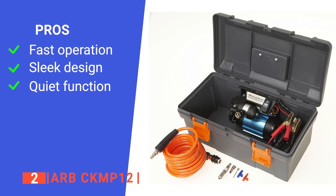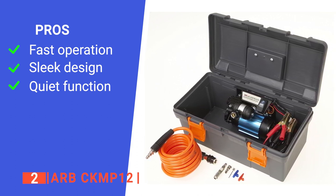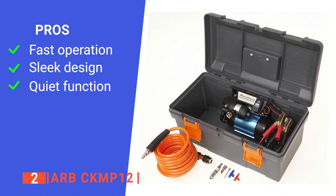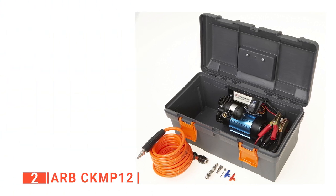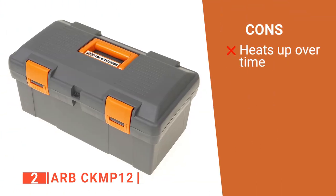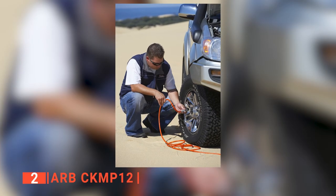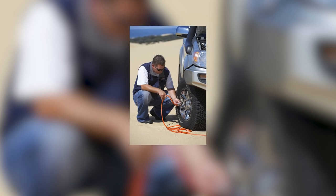Its pros are: it's fast inflating with high airflow making it ideal for road trips, it has a compact design so it won't take up space in the trunk, and it produces surprisingly little noise — always a bonus if you need to use it early in the morning. However, it does start to heat up if left on for too long. The ARB CKM-P12 is perfect for traveling light — small and compact without sacrificing performance.